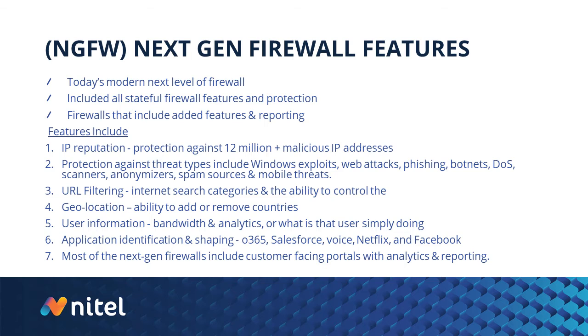Geolocation is also common now — the ability to add or remove different countries from the environment. You can drill down and see if traffic or employees are going to Chinese or Russian websites, and define those traffic flows. If you're a U.S.-centric-based company, we can go ahead and block those countries. And it doesn't have to be all or nothing — you could allow users to visit those sites but block those IPs from coming back into your environment.